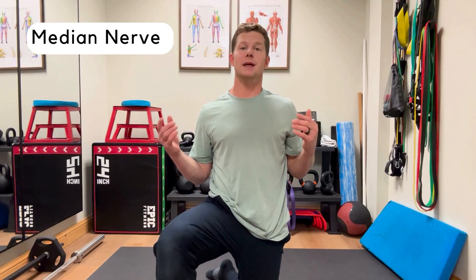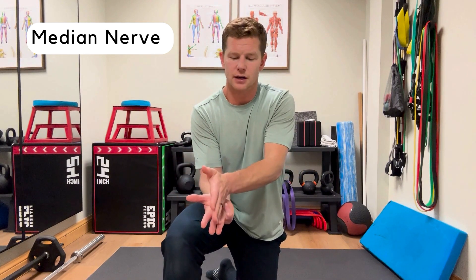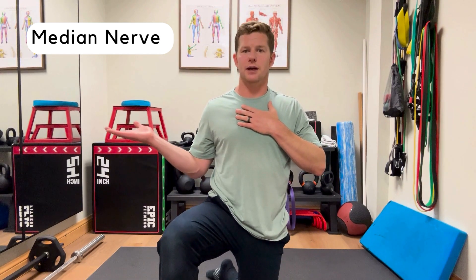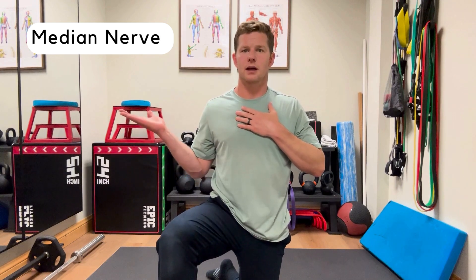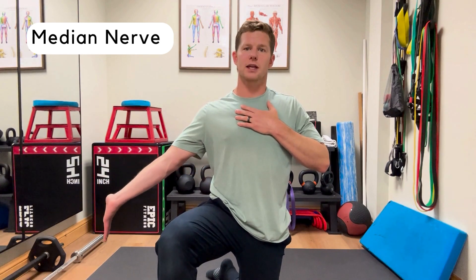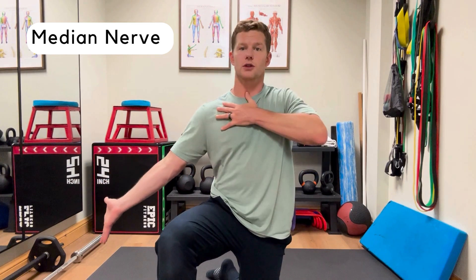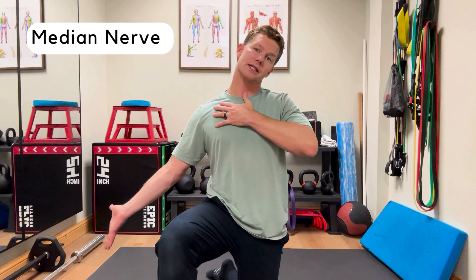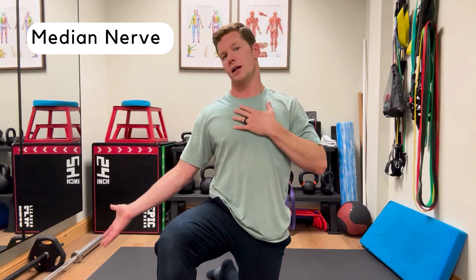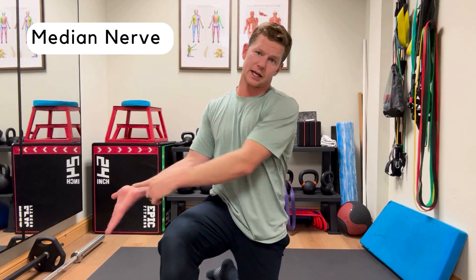First, the median nerve. The median nerve runs down the front side of the hand and innervates these three and a half fingers — primarily the thumb side of the hand. Bring your hand up by your side, palm open, then reach down and stretch the fingers away. You can go back and forth, or as you go into that position — which stretches the median nerve — draw the shoulder down and turn the head away. That's the max stretch across the median nerve: palm down, fingers reaching toward the floor, neck stretching away.